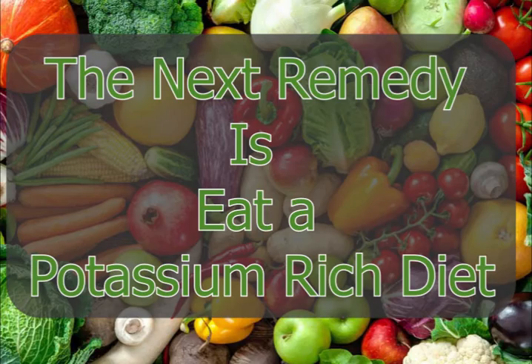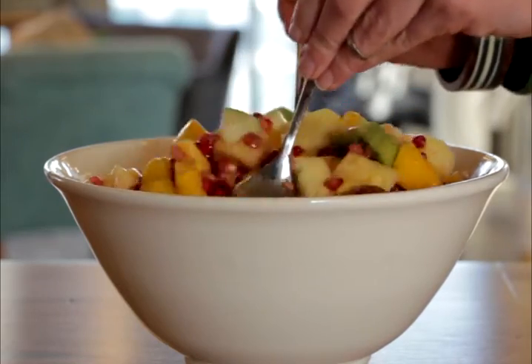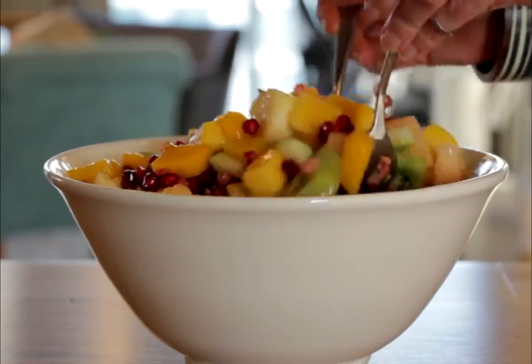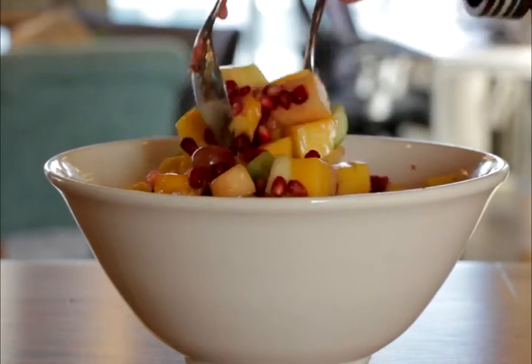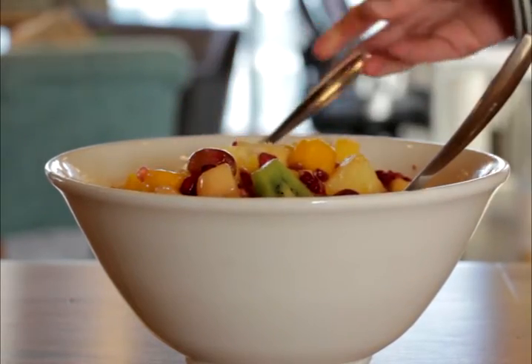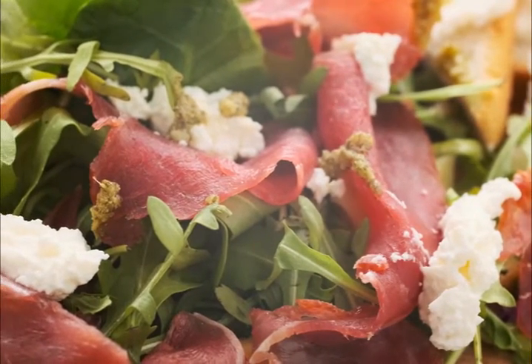Do this every morning and evening for best results. The next remedy is to eat a potassium-rich diet. Your diet can affect the severity and the spread of age spots. Make sure you take in a diet rich in potassium. Some potassium-rich foods include bananas, cantaloupes, kiwi fruit, avocados, figs, dates, and melons. By eating a diet rich in these foods, you will be minimizing the outbreak and incidence of age spots.